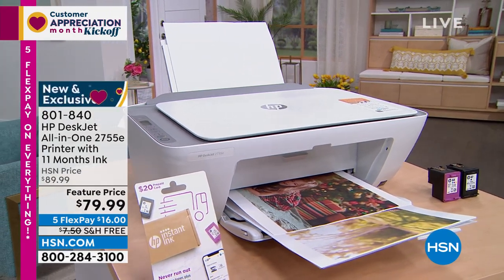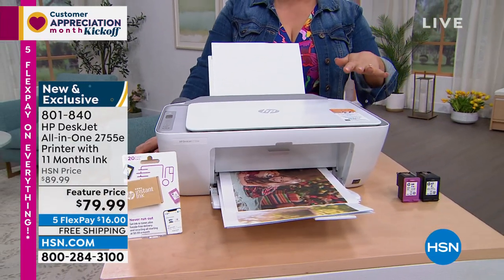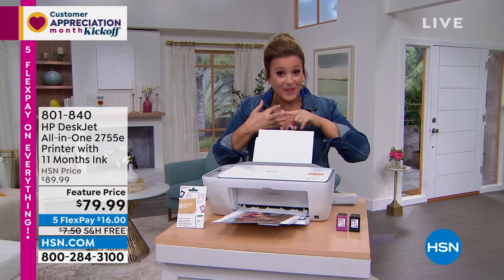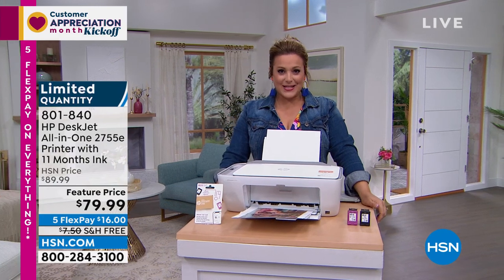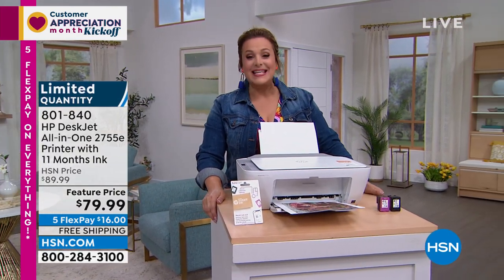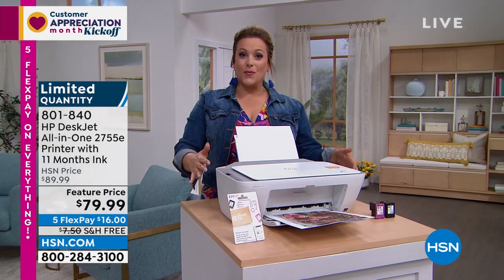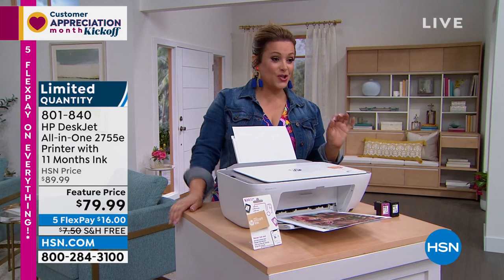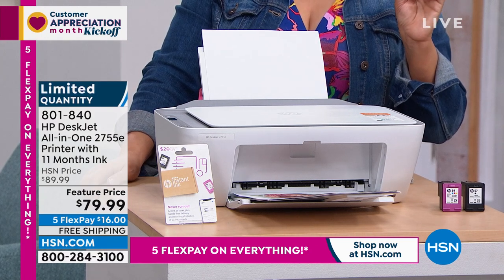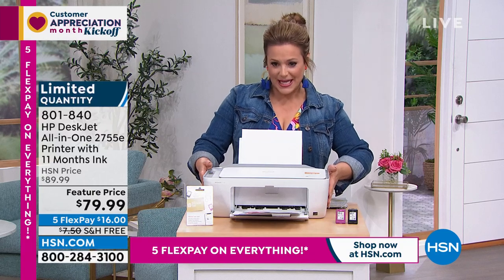Let's kick off this hour with something we're really proud to offer. HP is not only the number one brand in the country but the number one selling at HSN. What we have is a compact all-in-one from HP — your printer, copier, and scanner — and on that top line: 11 months of ink included. You're getting almost a year's supply of ink with purchase. If you have to buy ink for your printer right now, stop — this may be the one. Only 500 remaining. Item number 801840, the HP DeskJet 275e — less than 80 dollars with five flex pay. Free shipping and handling.